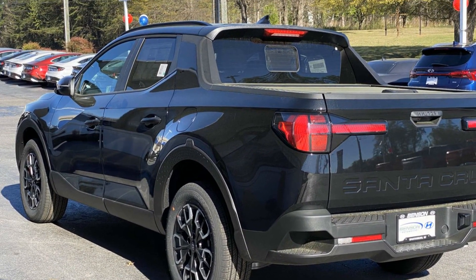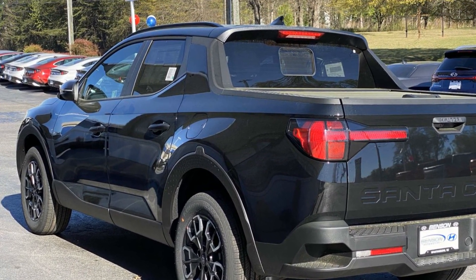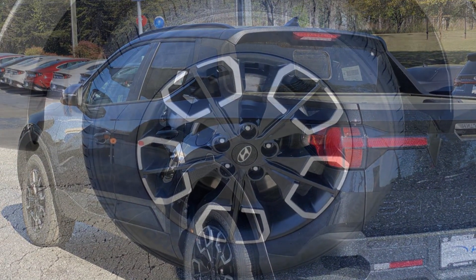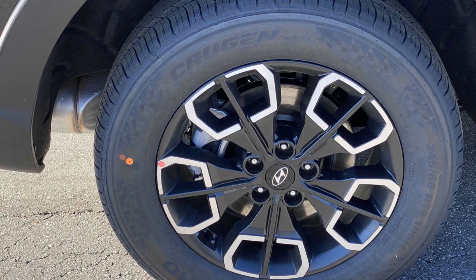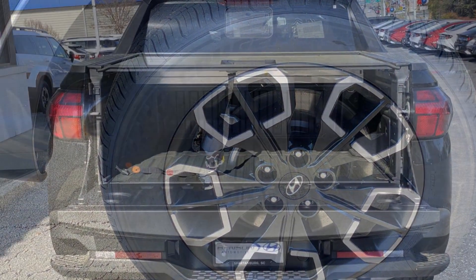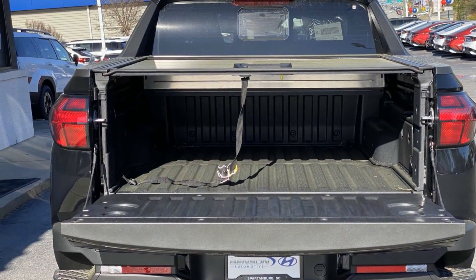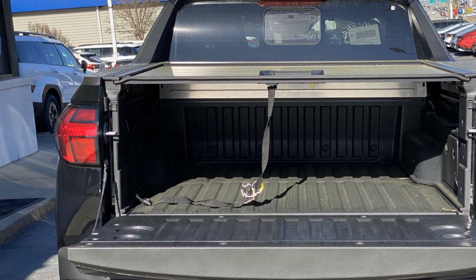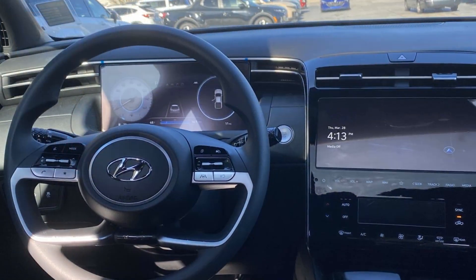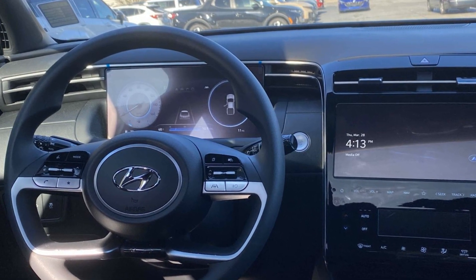Lane Departure Warning, Satellite Radio, Multi-Zone Air Conditioning, Blind Spot Monitor, Heated Side View Mirrors, Backup Camera, Tinted Windows, Power Driver Seat, Pass-Through Rear Seat, Bluetooth, Brake Assist, Keyless Start, and Rear Spoiler. Don't risk the regrets — test drive it today!